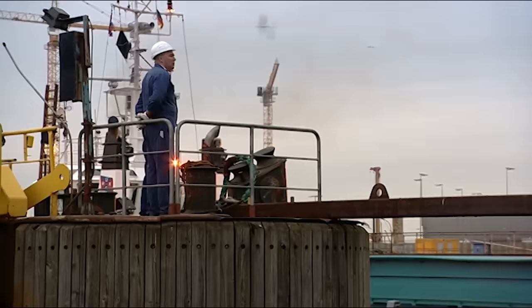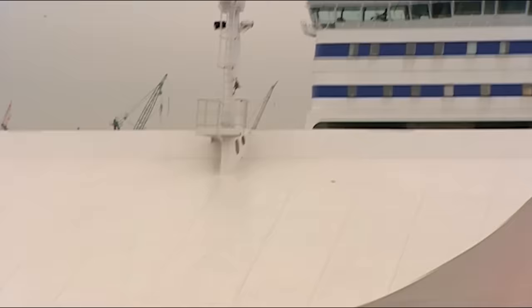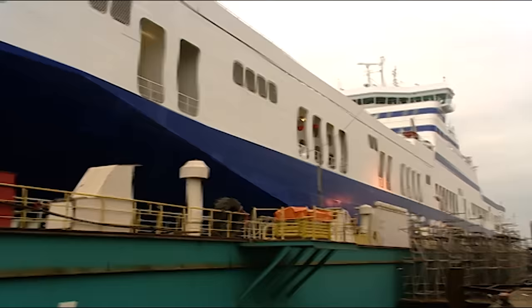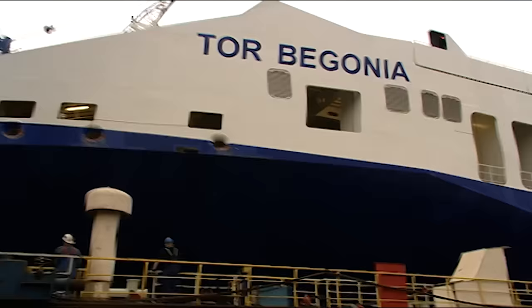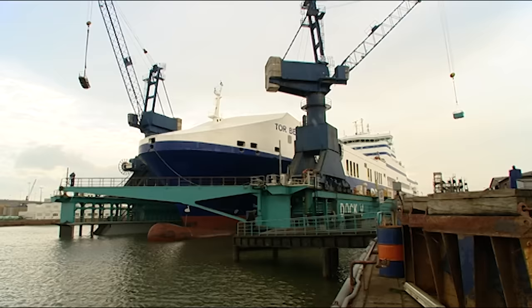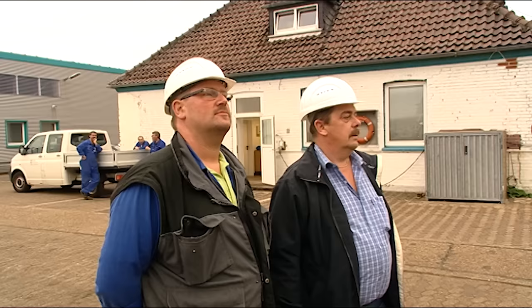As opposed to a dry dock where the water is drained out, a floating dock lifts the ferry out of the water. Normally the Tor Begonia travels on the route between Gothenburg and Immingham. Several times a week it covers the 1,143 miles with a heavy load of cars, trucks, and hazardous goods such as oil and gasoline. So far, the cargo ferry has been able to carry about 32,000 tons of goods — not enough cargo space, not profitable enough, in the opinion of the Danish shipping company. They decided to have the ferry extended instead of purchasing a new one. Representatives of the shipping company are present during the docking maneuver to monitor the process.